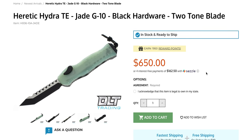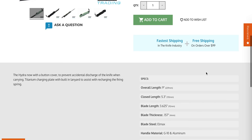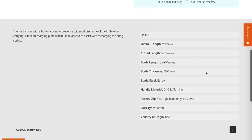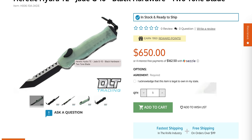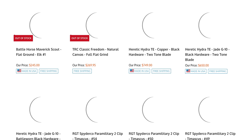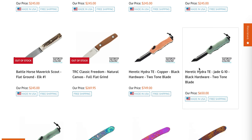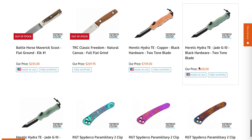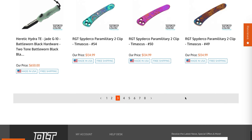Heretic Hydra Tanto Edge, G10, black hardware, two-tone blade. Why did these take such a huge price jump? The attraction to the Hydra was the fact that it was a hard-firing single-action OTF made in the United States that was nowhere near the cost of the Microtech Halo 6. That price is rough.